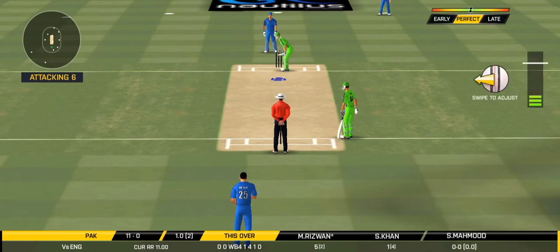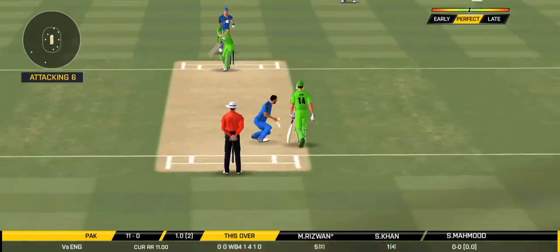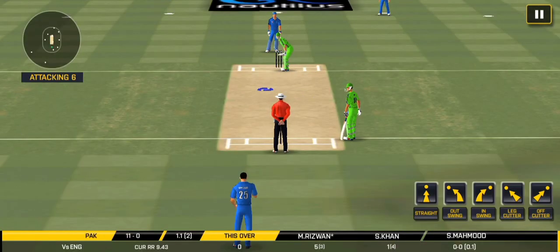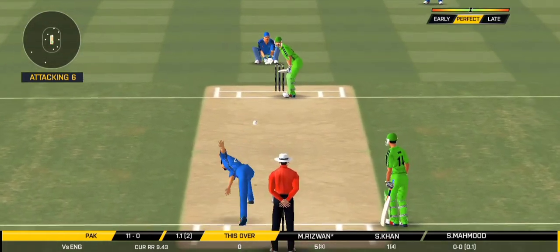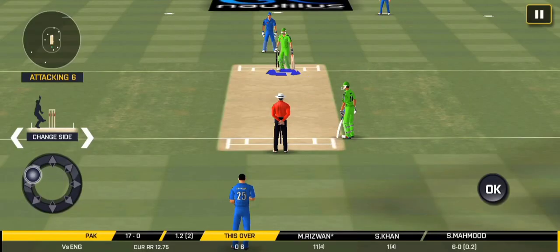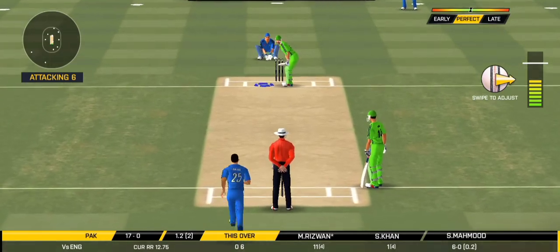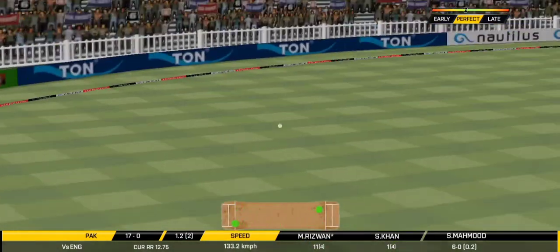The bowler is bowling from his favorite end. Looks like there will be a lot of slow balls now. Oh, he picked up that nicely, beautiful shot. All the way. The field has been opened and the batsman should be looking to get this easy single. That was a quick single, nice running between the gap.